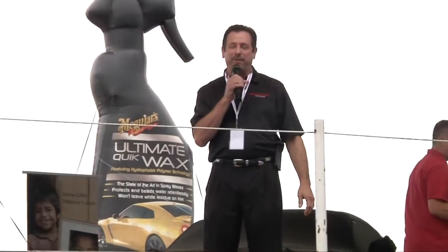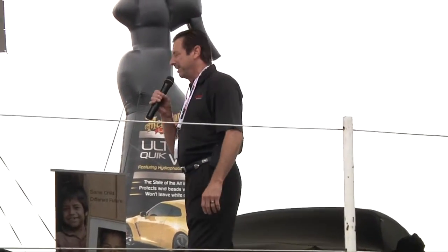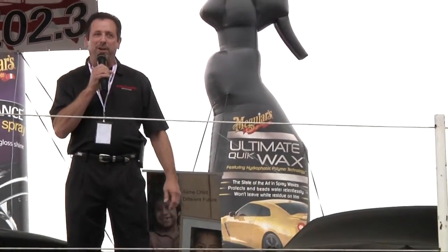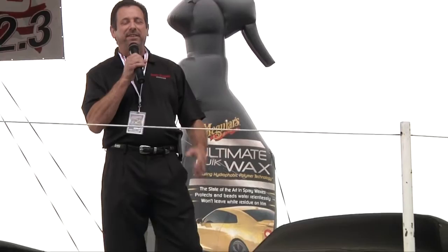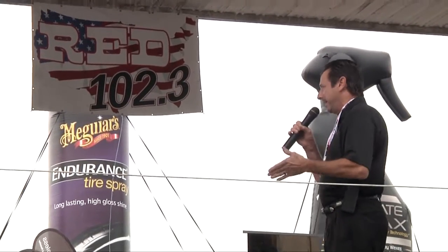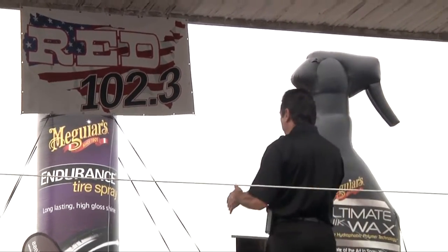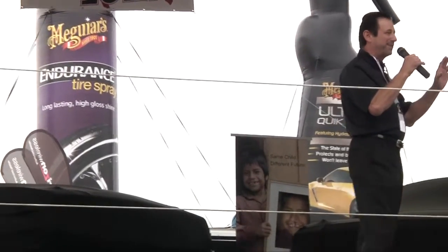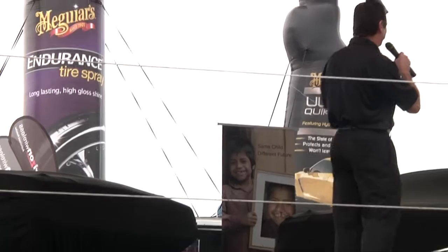Thanks everybody, great to be here. First, I want to thank Carlisle Events for having us here and allowing us to be part of the All Chrysler Nationals. I can't think of a better place in the entire world than Collector Car Appreciation Day at the All Chrysler Nationals to unveil a couple of cars that I think you're going to be very interested in. So without further ado, before I start talking about them, let's get the covers off these things and show you what's under the covers.